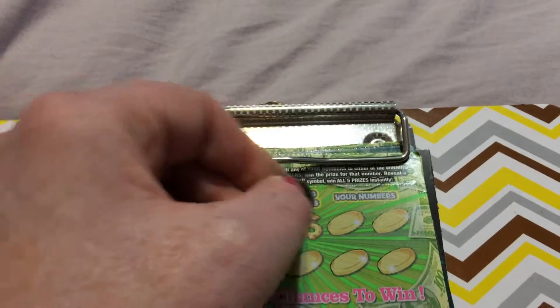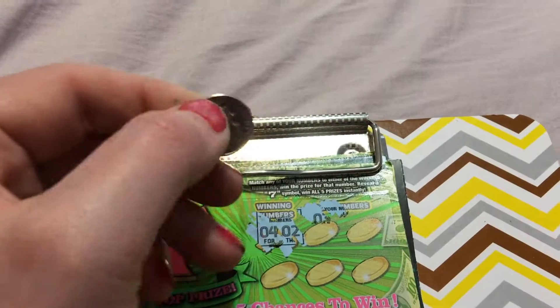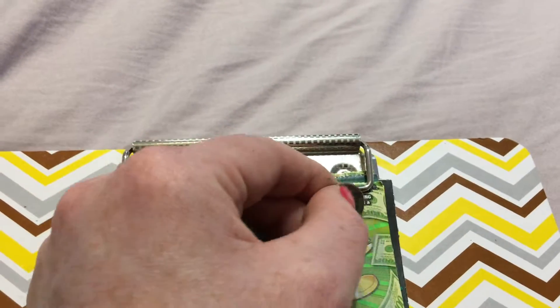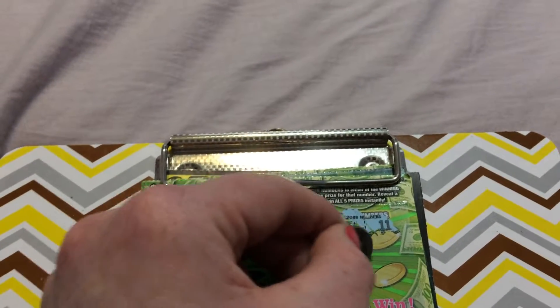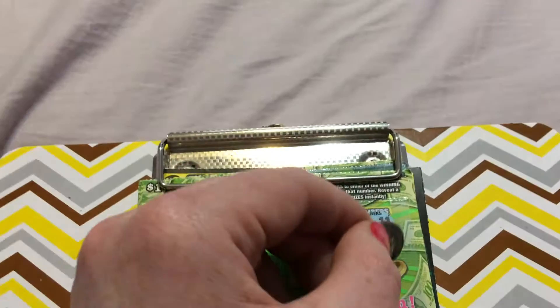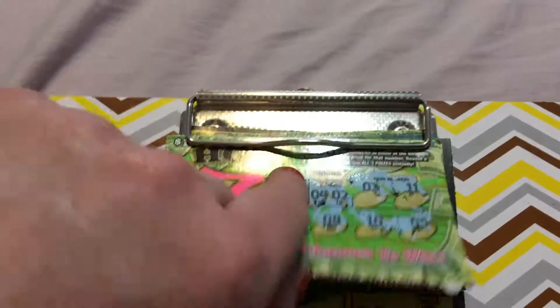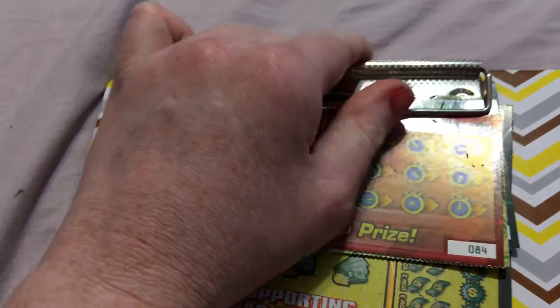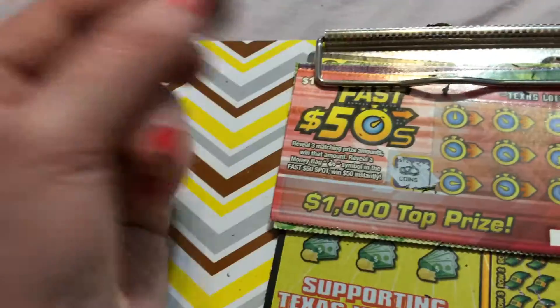Let's see what our winning numbers are. We need to try to match — that would be 4 and 2. That's a 3. That's a 1-0 in both directions. That's an 11. That's an 8. That's a 10. And that is a 5 — we have got a loser. Fast 50s, let's see if we can win on this Fast 50. Scratch off the 50 spot first, and we are looking to get a money bag symbol, and we have coins — so that is not a winner.